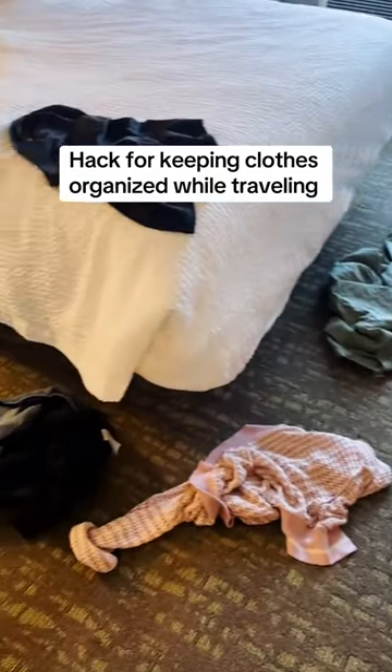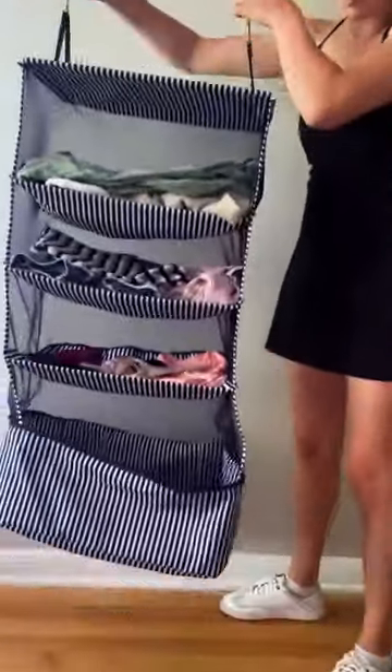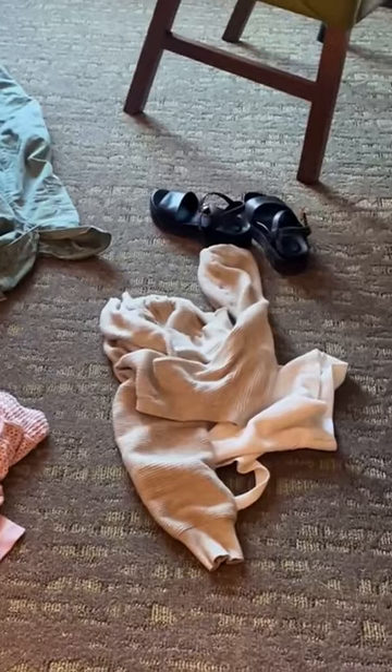This is usually what my hotel room looks like after I start getting settled, but since I've been using this expandable and hanging packing cube, my clothes have never been more organized in the hotel room, and most importantly, off the floor.